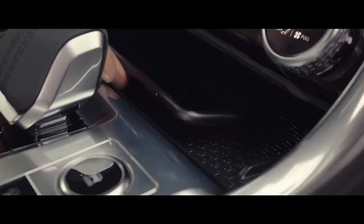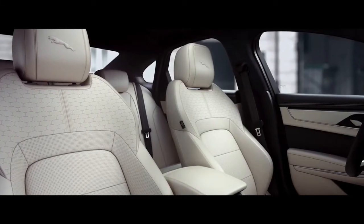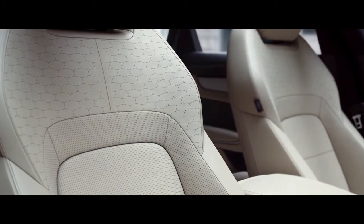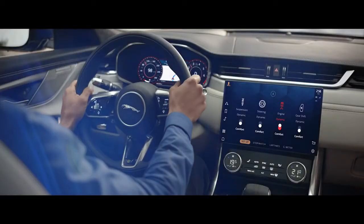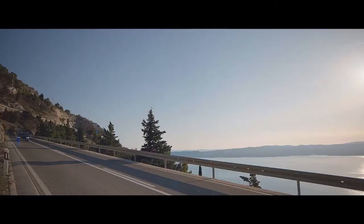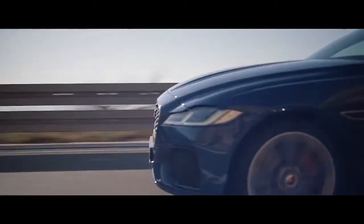Wireless device charging with signal boosting technology ensures your mobile is fully charged. Fully customizable seats cleverly integrate a variable massage function. The optional concert quality Meridian surround sound system ensures your journey is always a stimulating experience.